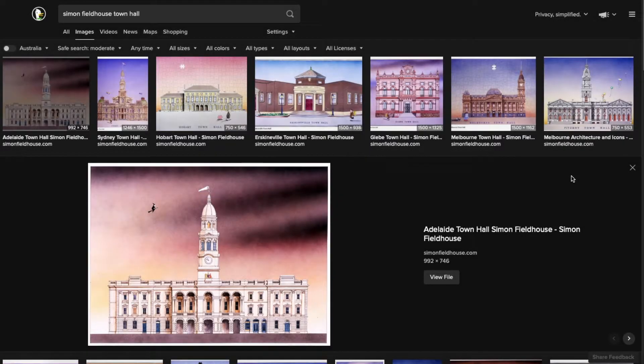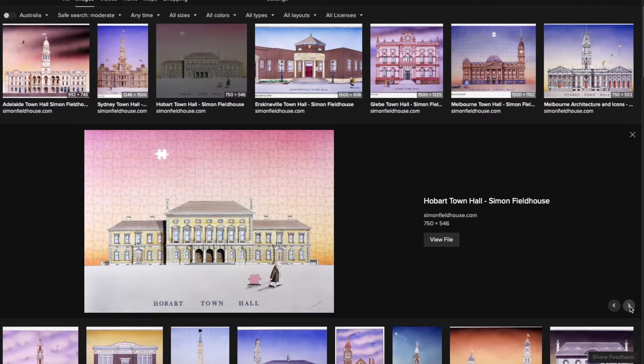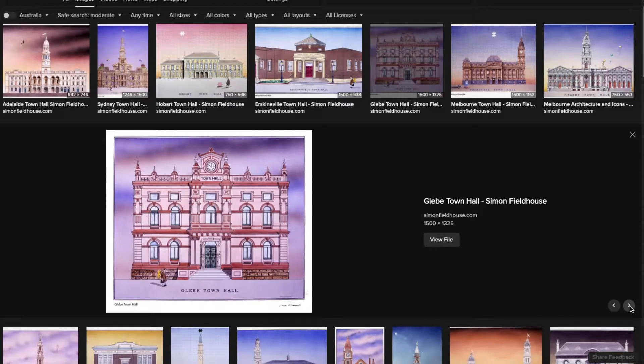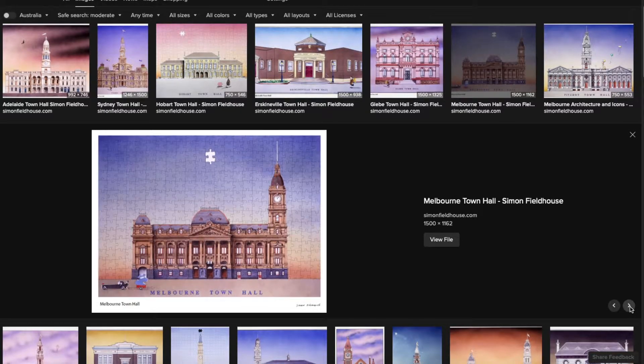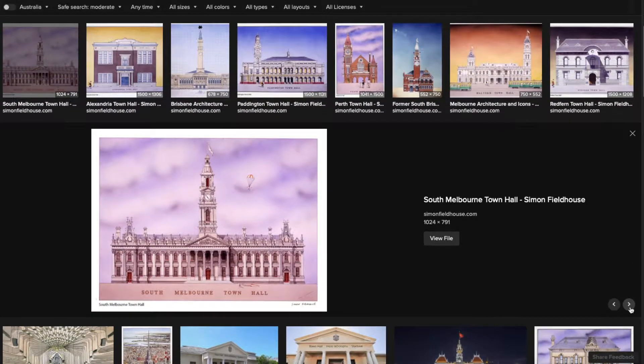Howdy folks, Lisa here - everything is a lie. Just having a look at Simon Fieldhouse artworks of town halls in Australia. Here we have Adelaide, Sydney - these are just amazing drawings. Give you a good look at town halls in Australia, Melbourne. None of these are what I want to talk about.